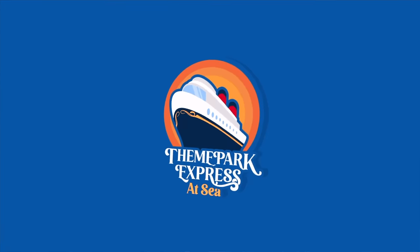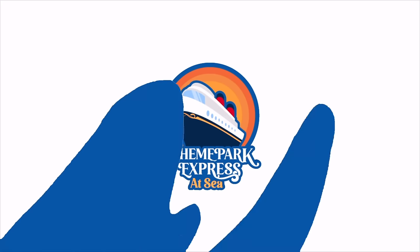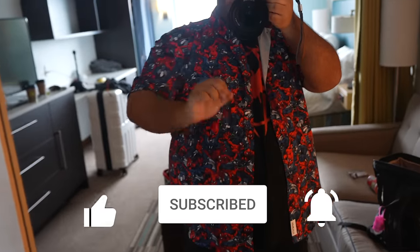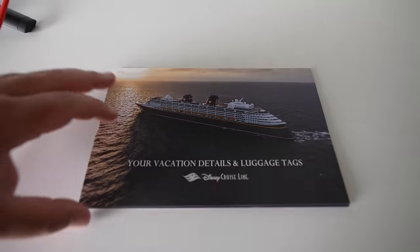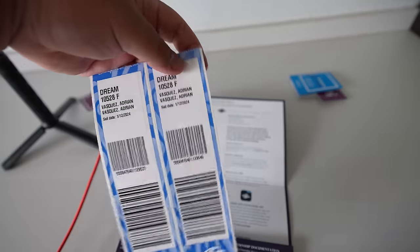We're going to check out of our hotel, head downstairs, and hop on a shuttle to Port Everglades where we're going to board the Disney Dream. Here is my embarkation day fit check — I'm representing Miles Morales on the t-shirt, and I have Venom and Carnage on this awesome Roosevelt shirt that Coda got me for Christmas. Because it is embarkation day, it's time to put on our luggage tags that were sent to us in the mail.